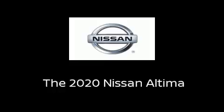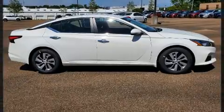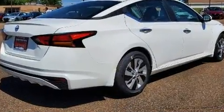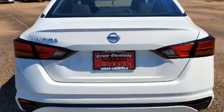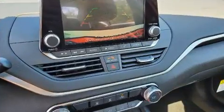Step into the 2020 Nissan Altima. This four-door, five-passenger sedan offers the features and options for which you've been searching. Smooth gear shifts are achieved thanks to the 2.5-liter four-cylinder engine, and for added security, dynamic stability control supplements the drivetrain.